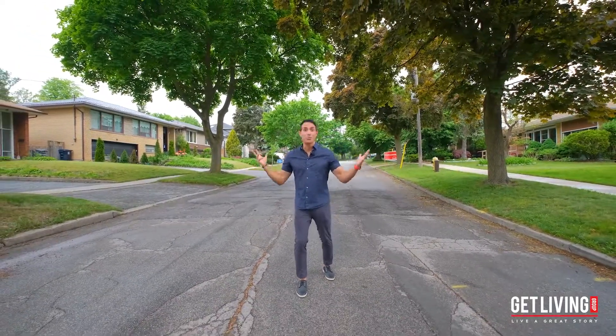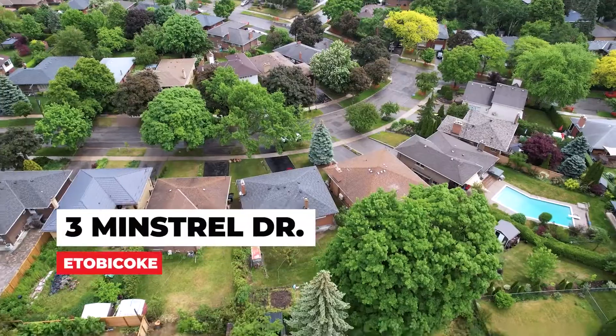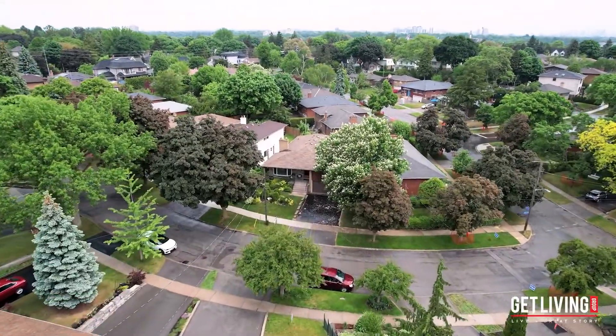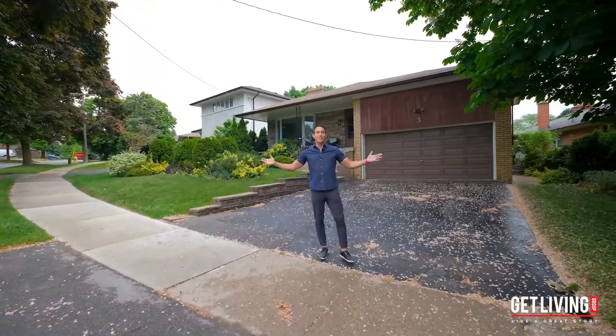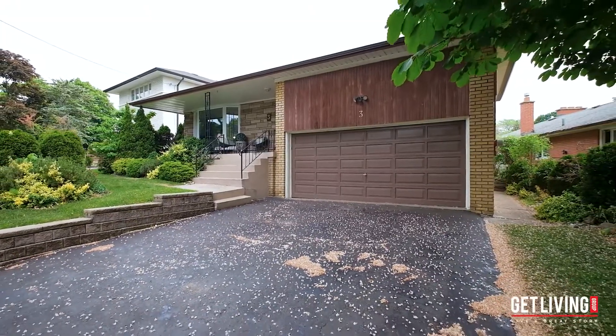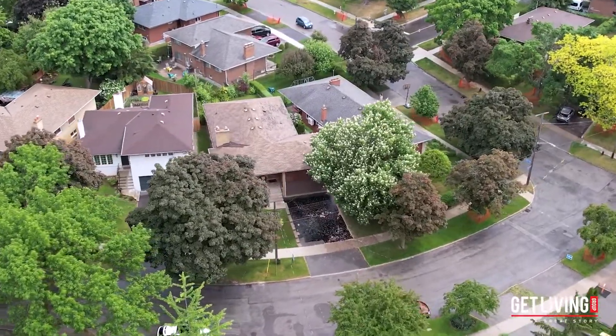Everything is right at your doorstep. This is 3 Minstrel Drive on a beautiful tree-lined street. This property sits on a large 65-foot frontage lot with amazing curb appeal. Imagine what you can do with this property — the possibilities are endless.